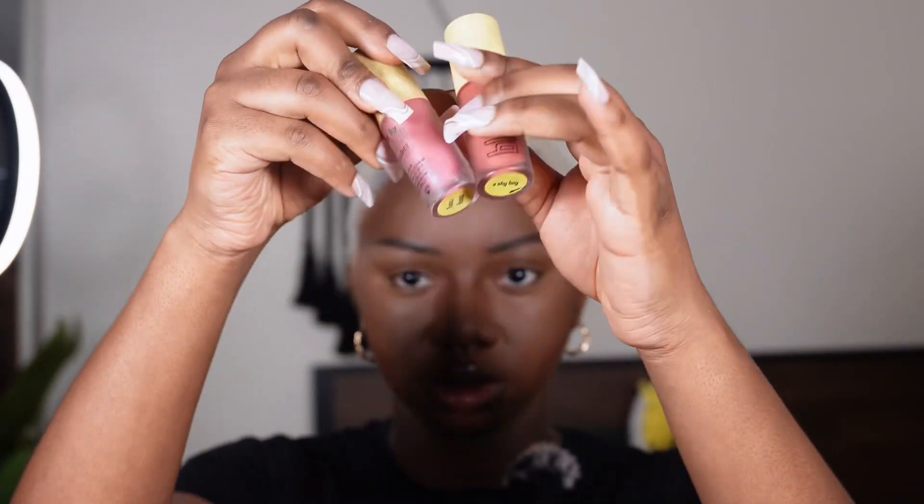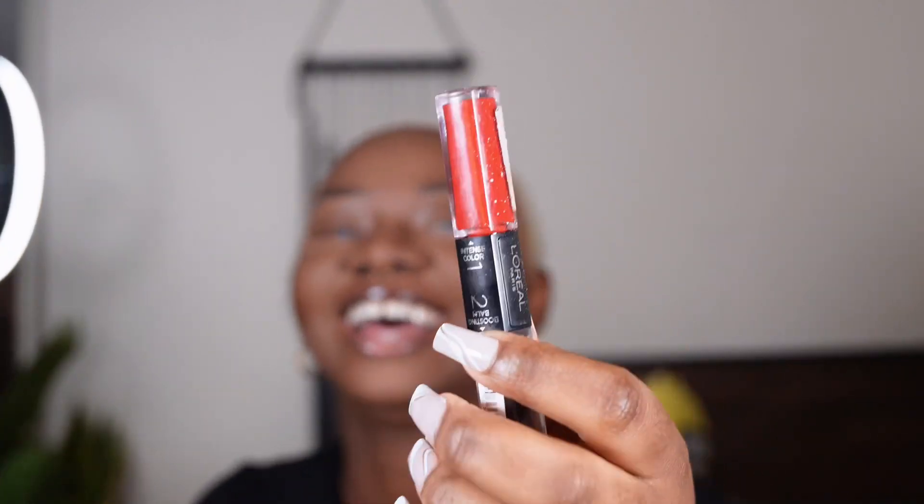I'm going to use blush, then I would set. For my blush, I'm going to be using by Michelle's Shy Boy and Pussy Rosé. I'm just going to use both — actually, I'll use three of them.